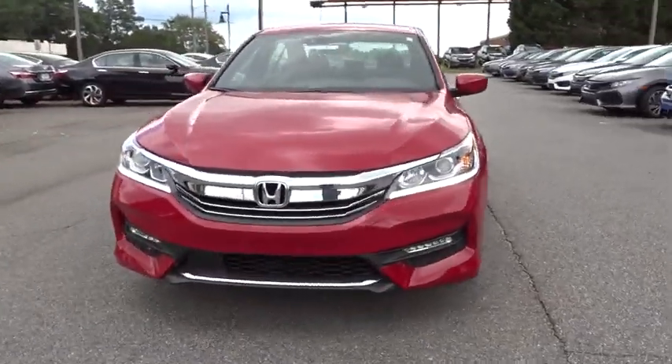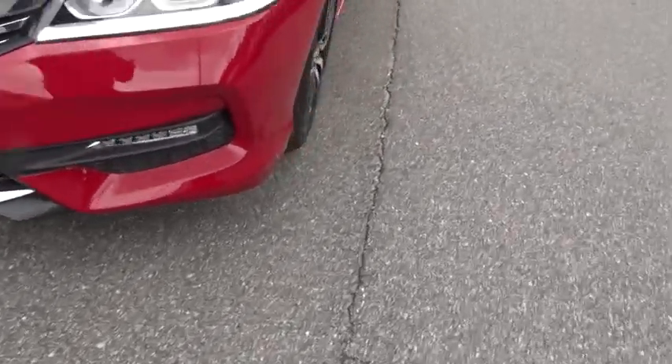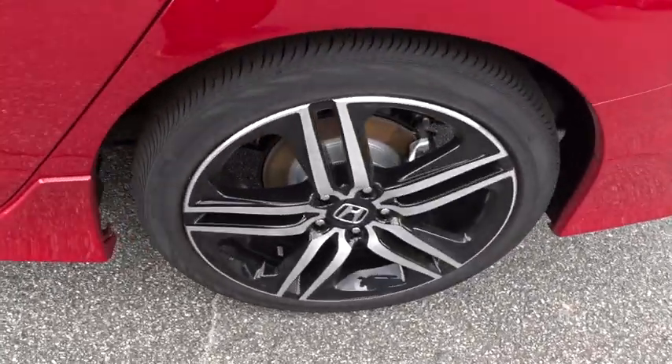Bluetooth. Power steering. Adjustable steering wheel. Floor mats. Cruise control. Four-wheel disc brakes. Aluminum wheels. Climate control. Rear defrost. Front wheel drive. AM FM stereo radio.